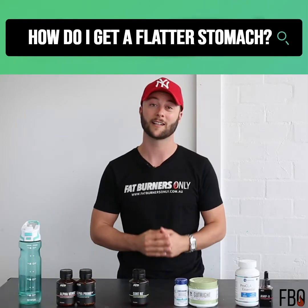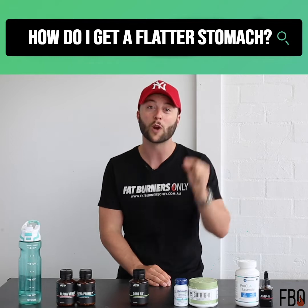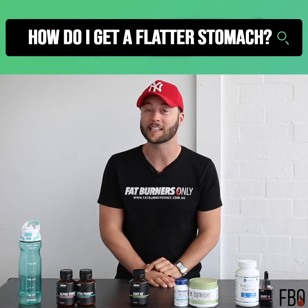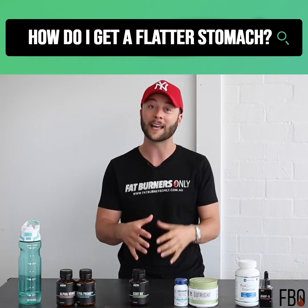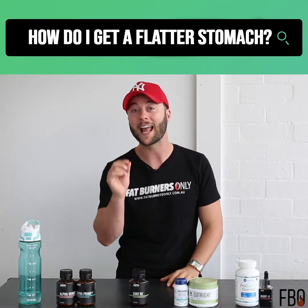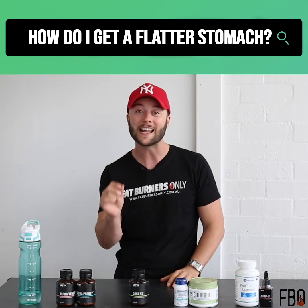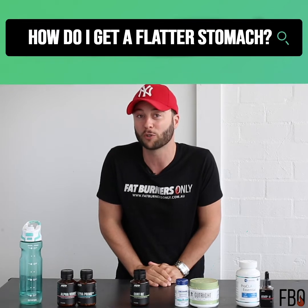How do I get a flatter stomach? Hi, I'm Paul from Fat Burners Only, and perhaps the more relevant question to ask first is: what is causing that excess weight gain, fat gain, or bloating around the midsection? When we can answer that question, we can then find a way to get you that flatter stomach you're looking for.